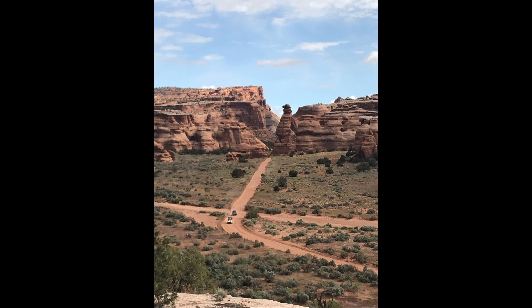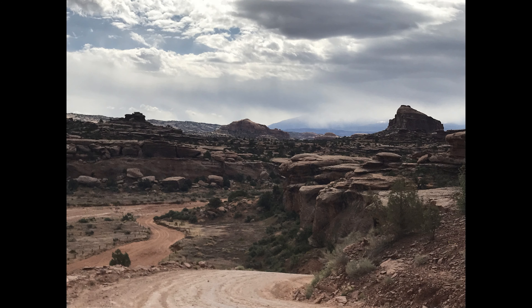Today we're going to drive grandpa's Jeep to Gemini Bridges and down the Schaefer switchbacks. Up Gemini Bridges Road you pass the Goony Bird Rock. This is another view from that same spot looking in a different direction.